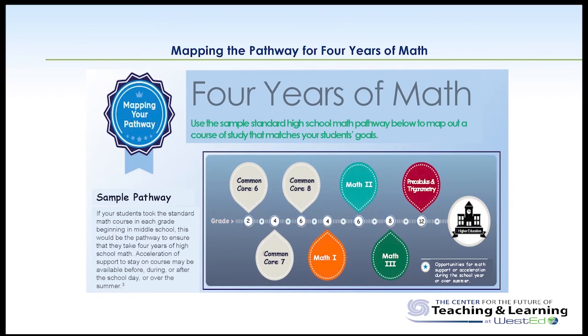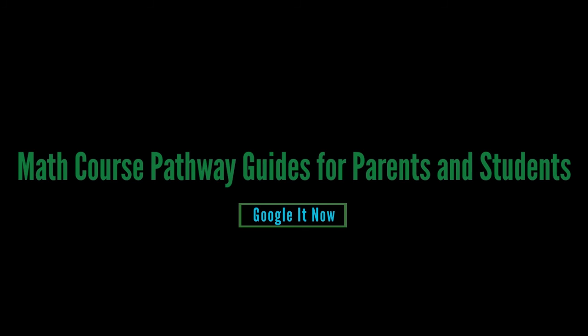It's a way of looping content through the first, second, and third years of high school, ending up in a pre-calculus and trigonometry example here for a senior in high school. Of course, the process of looking at this mapping is to say, how can I make sure that my student is being guided and counseled into four years of math as they move forward?